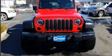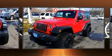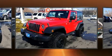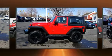Treat yourself to a test drive in the 2010 Jeep Wrangler. This two-door four-passenger convertible still has less than 80,000 miles. It features an automatic transmission, four-wheel drive, and a refined six-cylinder engine.